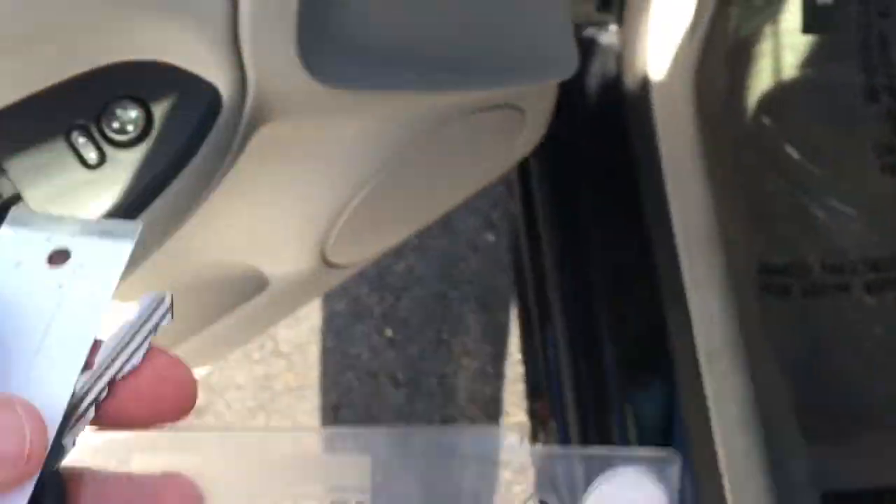Both keys and fobs — always a plus. OnStar. Ice cold AC.